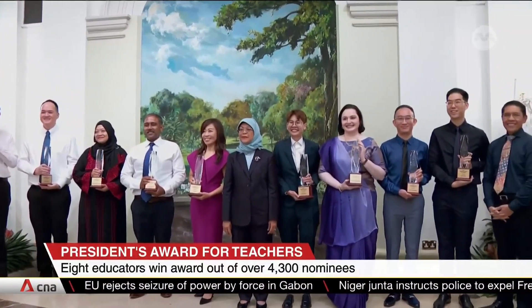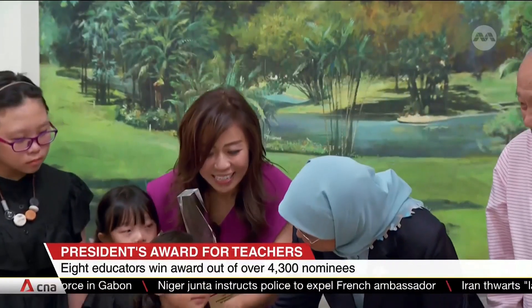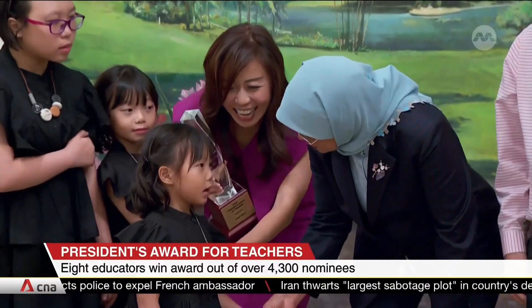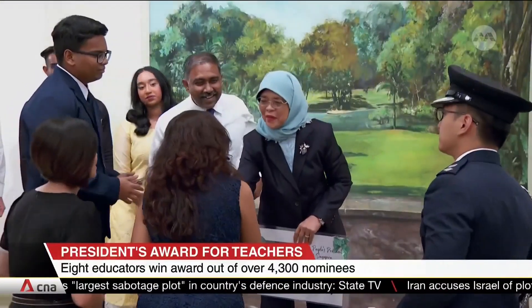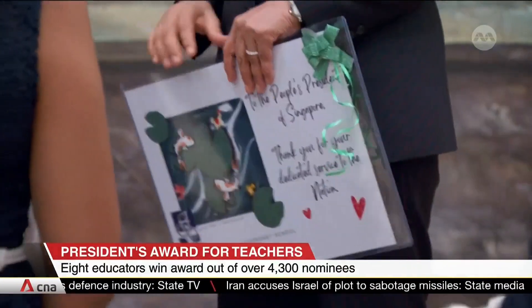Eight teachers picked up this year's award, including four from secondary schools and two each from primary schools and polytechnics. Over 4,300 were nominated. The award was established in 1998. The recipients will be able to participate in an overseas learning program to further their professional development.